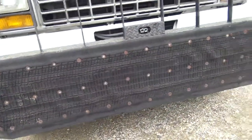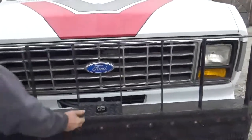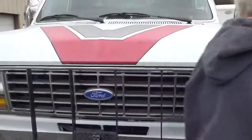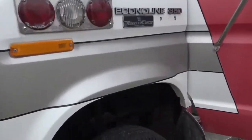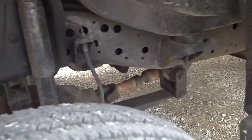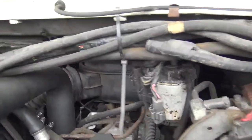It looks like it likes to push stuff — push bumpers on it. It's also got plug-ins here for jumper cables. You can't see much in there, it's crammed in there pretty good.